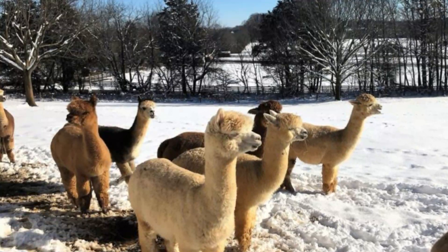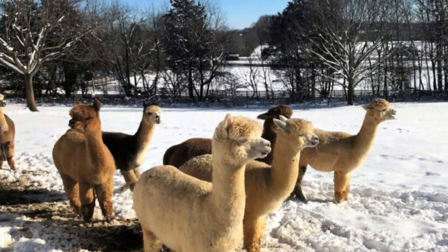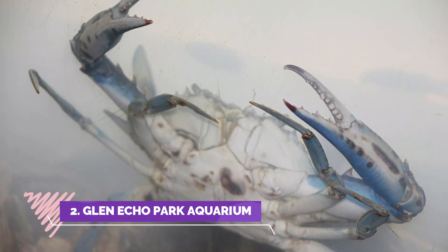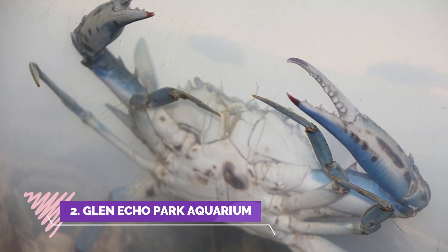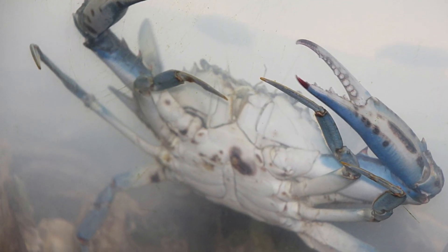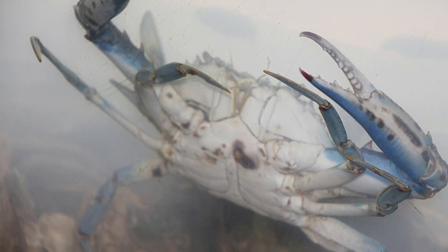Number two: Glen Echo Park Aquarium. Glen Echo Park Aquarium is a Chesapeake Bay learning center that exhibits the life of the bay as well as the life of the rivers that flow into the bay.